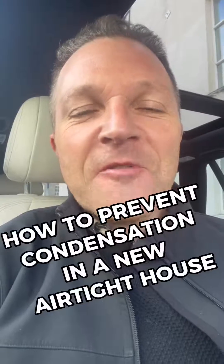I love this question. How do you prevent condensation in an airtight A-rated house? Well, first of all, in nearly all airtight A-rated houses,